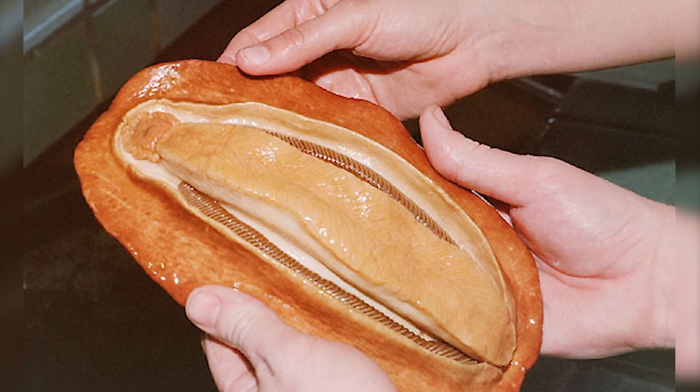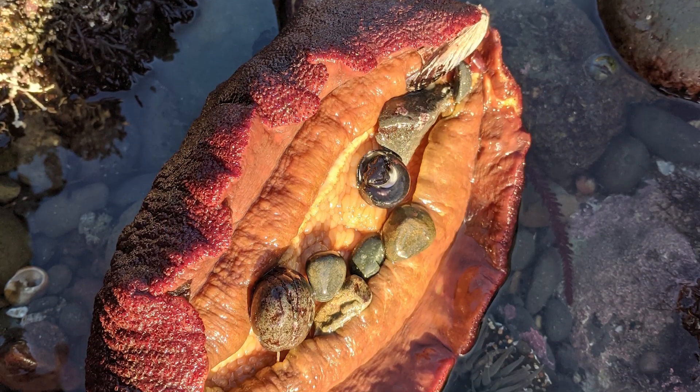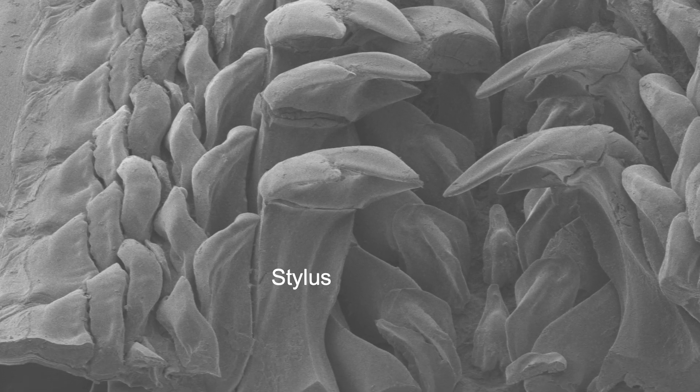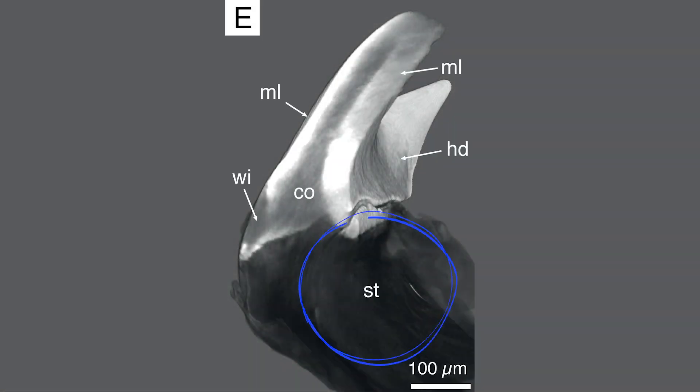Why were the researchers looking at this creature's teeth in the first place? Chitons have remarkably hard teeth, which are attached to their soft, flexible, tongue-like radula. These ultra-hard teeth have a hollow structure known as a stylus that attaches them to the flexible radula, and that's what the researchers were studying.